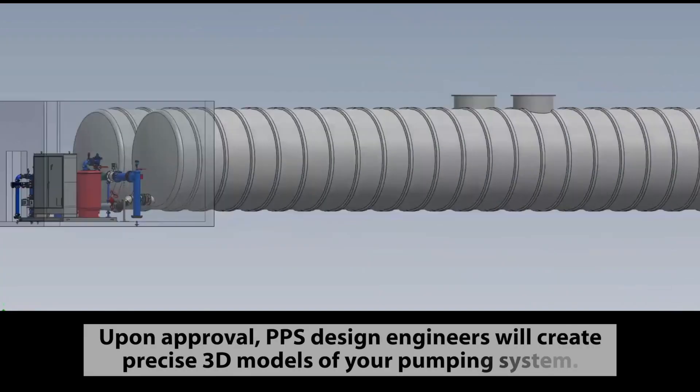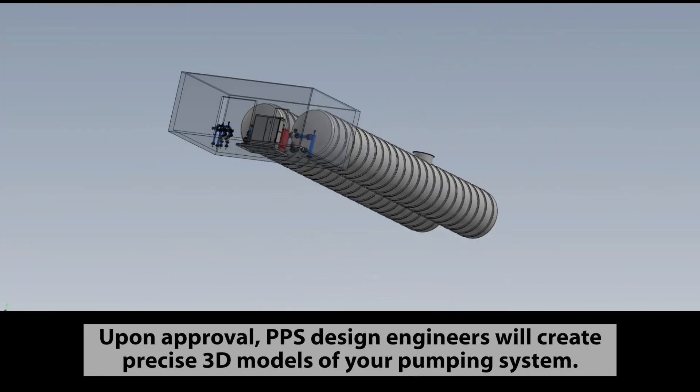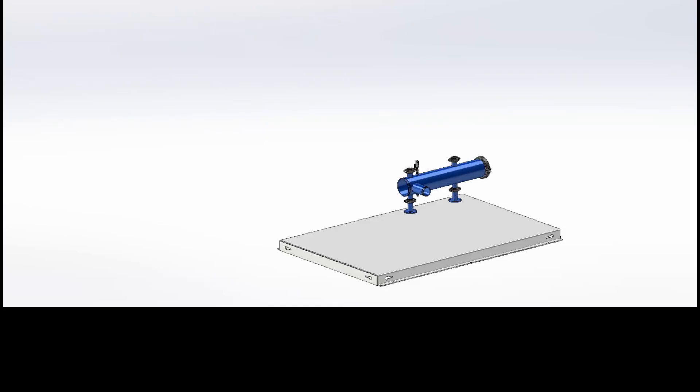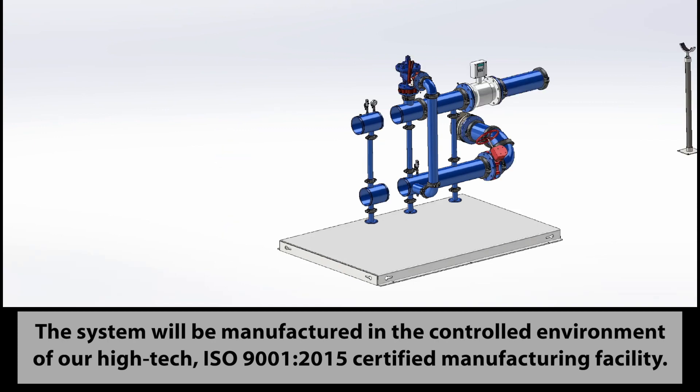Upon approval, PPS design engineers will create precise 3D models of your pumping system. PPS will provide plan-ready CAD drawings and specifications. The system will be manufactured in the controlled environment of our high-tech ISO 9001-2015 certified manufacturing facility.